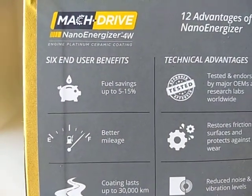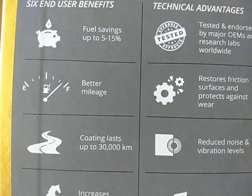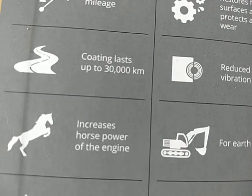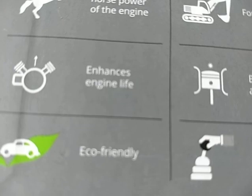Six end-user benefits: fuel savings up to 15% and better mileage, coating lasts up to 30,000 kilometers, increases horsepower of the engine, enhances engine life, and it is eco-friendly.